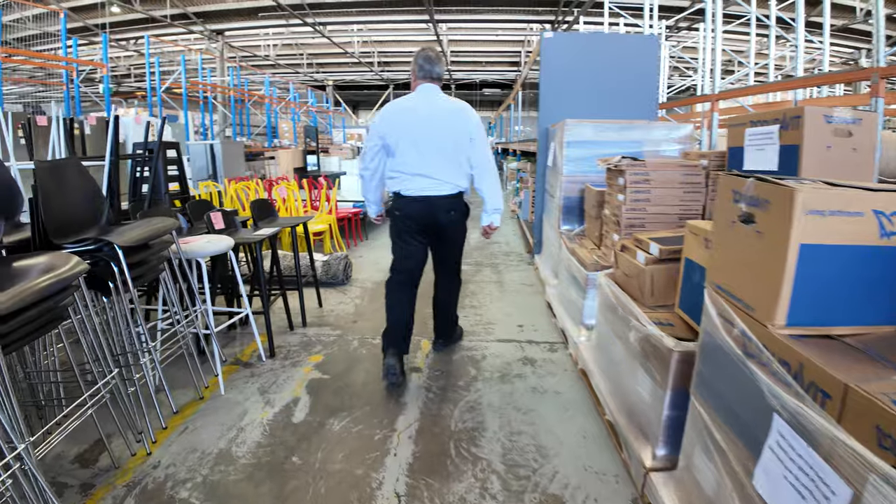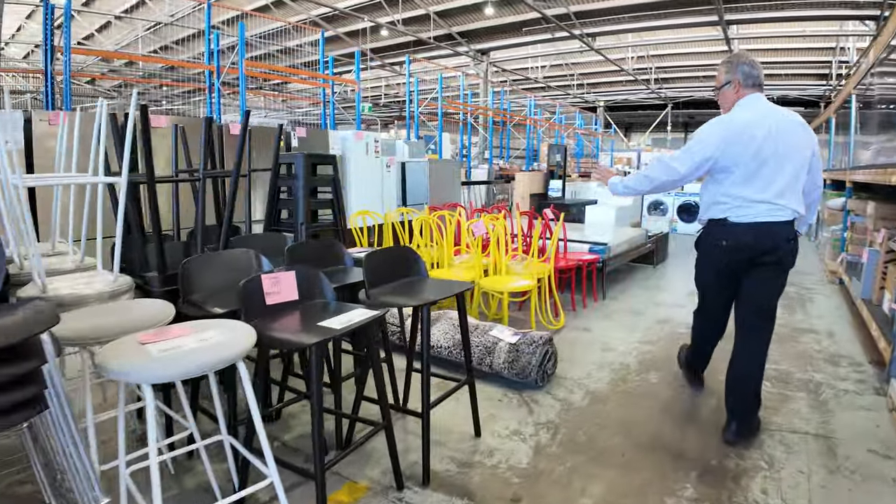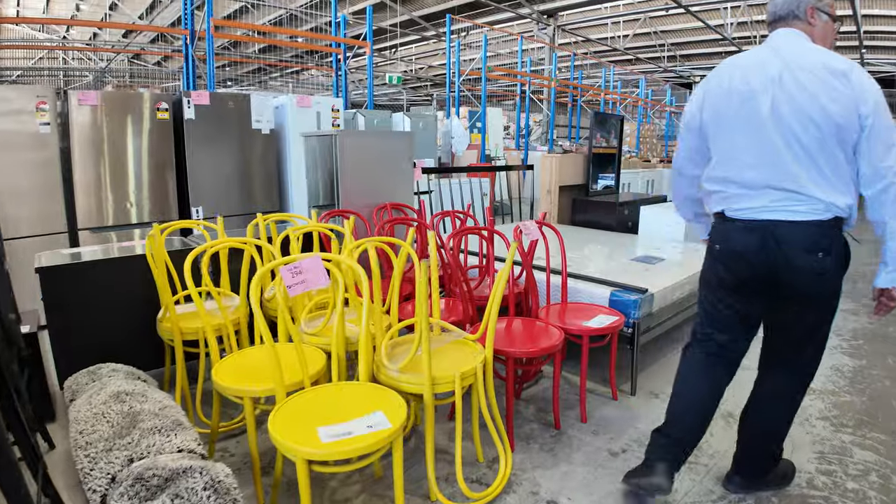More and more furniture just keeps going this week — we've got these yellow and red chairs, they all start at a dollar each.